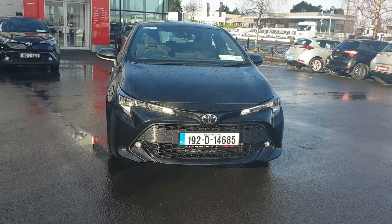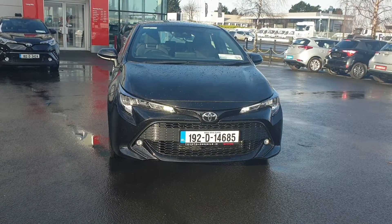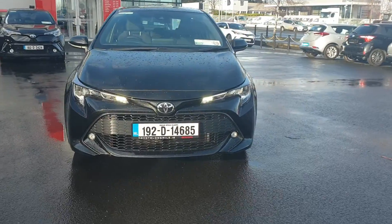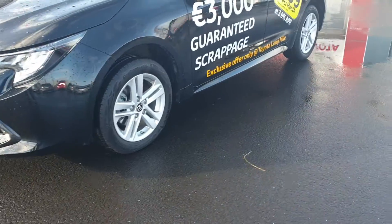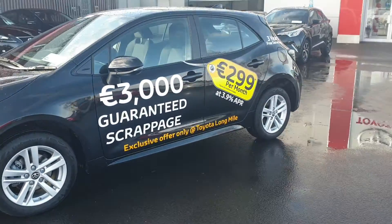Kyle here, Toyota Longmile. 2021 1.2 petrol Corolla in stock — this is the Luna model. Front LED daytime running lights, front fogs as well, alloy wheels. As you can see, this car was a demo of ours.